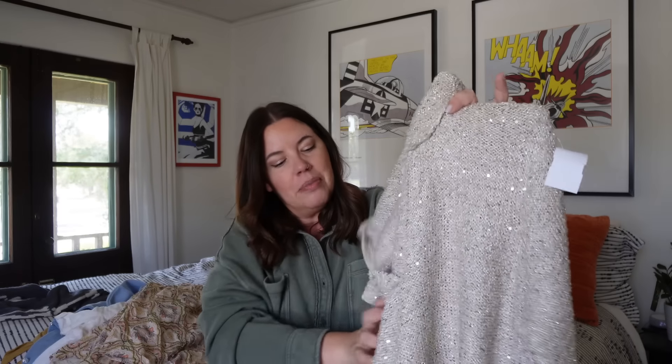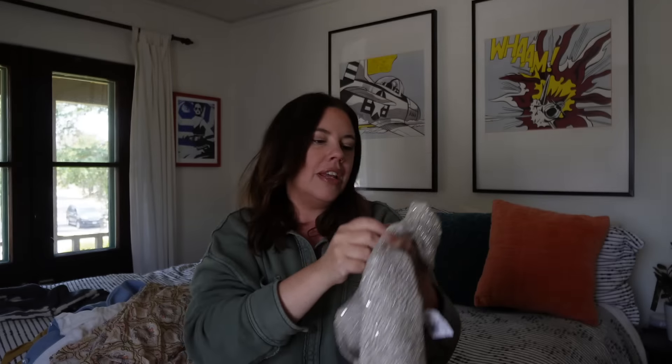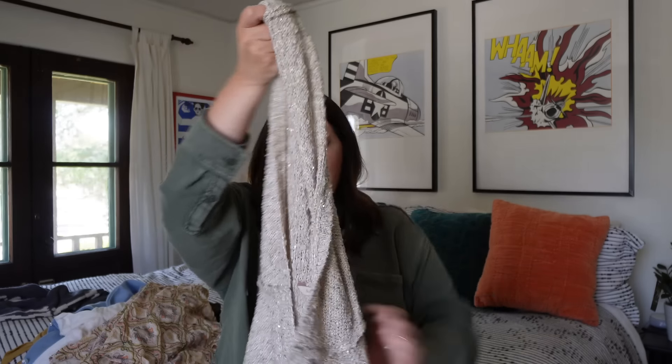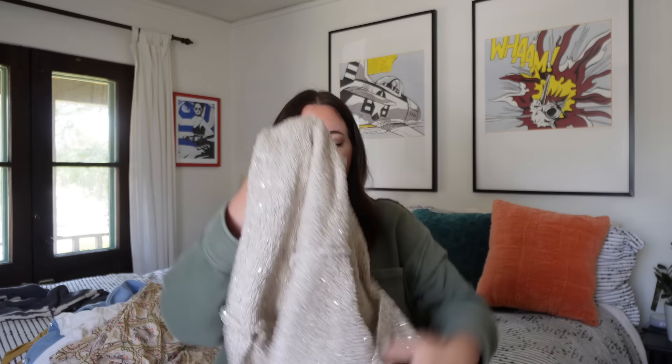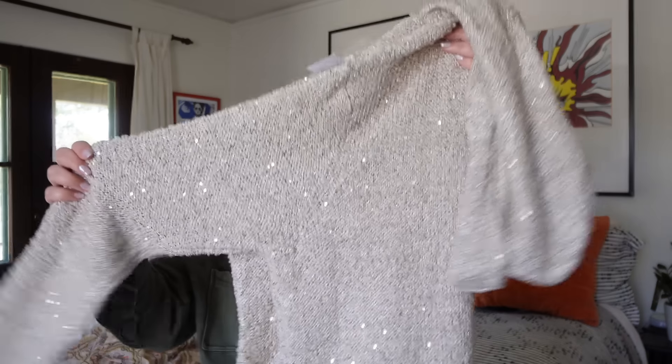Next up is a find from Soft Surroundings — I can 100% see this being worn for 4th of July at the beach. It's a loose-knit sweater with sequins — can you see that sparkle? It is a size XL, hooded, and the fabric tab has been removed, but it feels like it might be a linen blend — it has that nice drape of a linen sweater. It's in perfect condition and I'll probably see $30 to $40 on this.